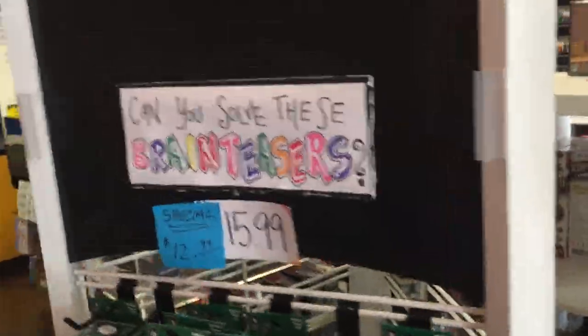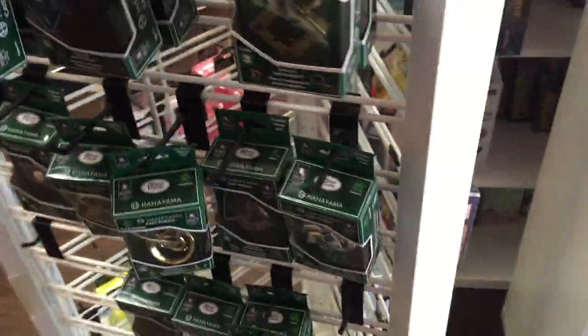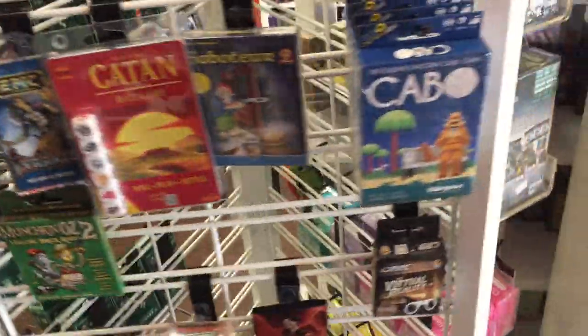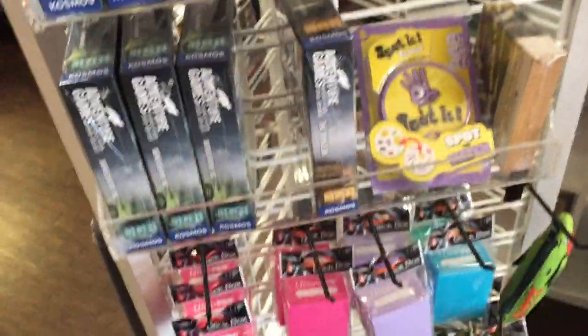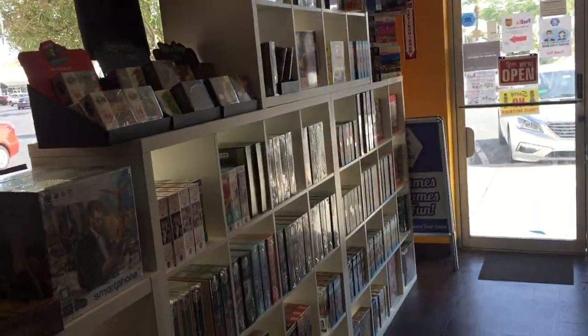We have a little spinner here with some Hanayama puzzles and some smaller games. Here we have some of the Exit games, adventure games, and deck boxes. And then back over on this side, there's the puzzle section, so I'll continue along.